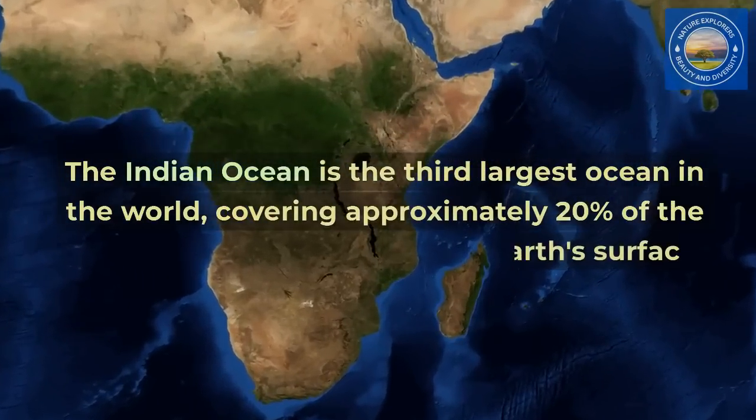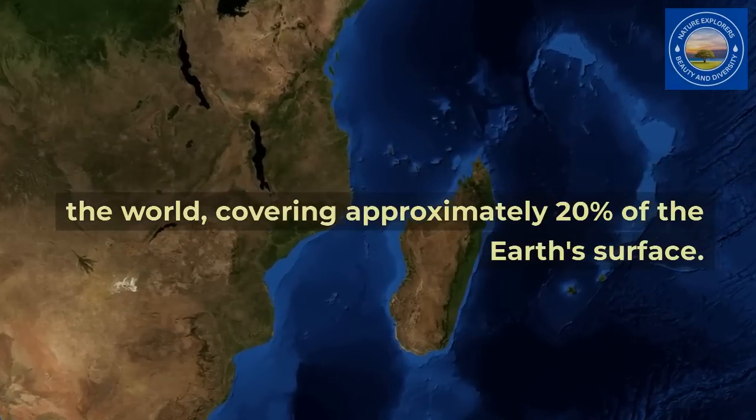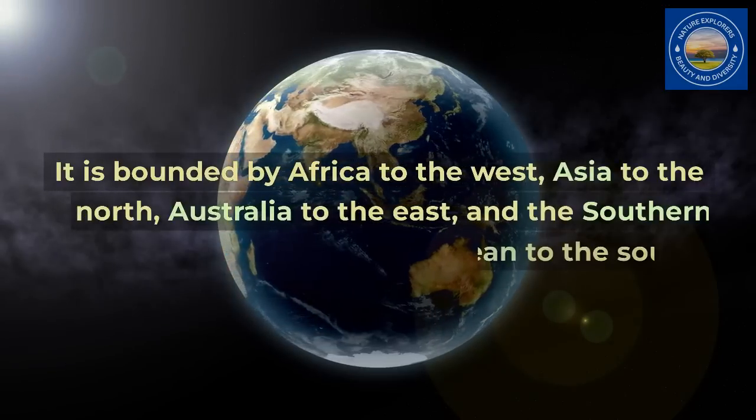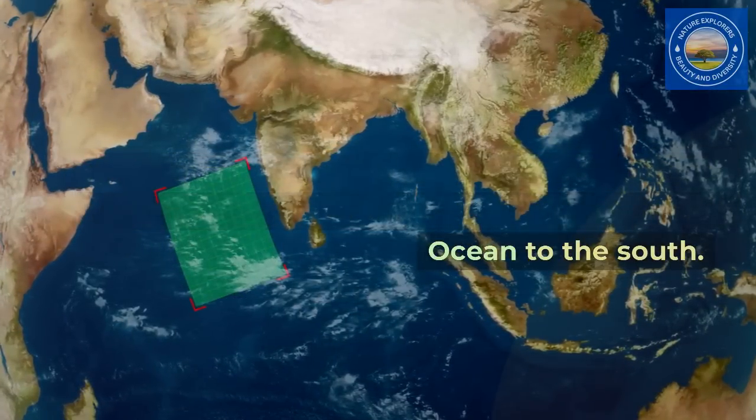The Indian Ocean is the third largest ocean in the world, covering approximately 20% of the Earth's surface. It is bounded by Africa to the west, Asia to the north, Australia to the east, and the Southern Ocean to the south.